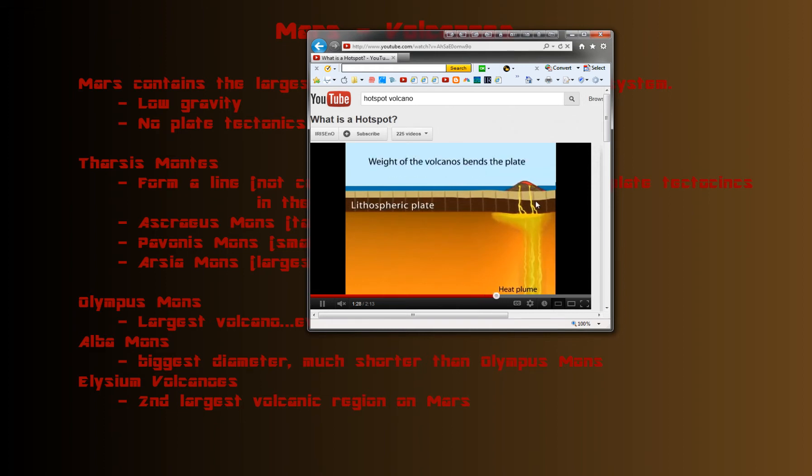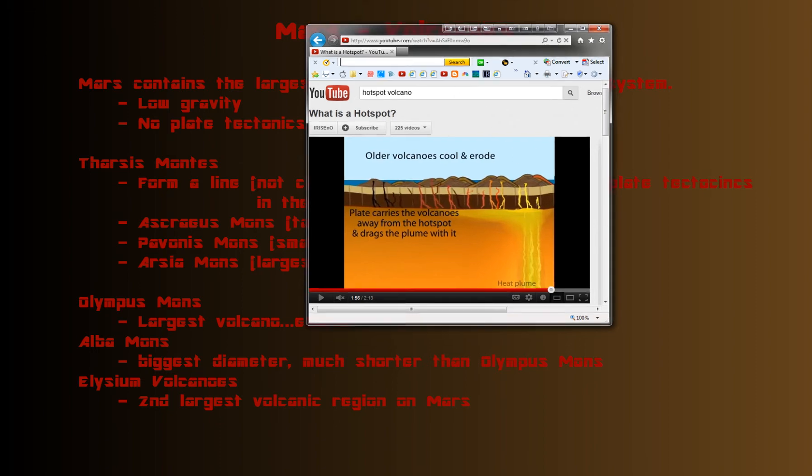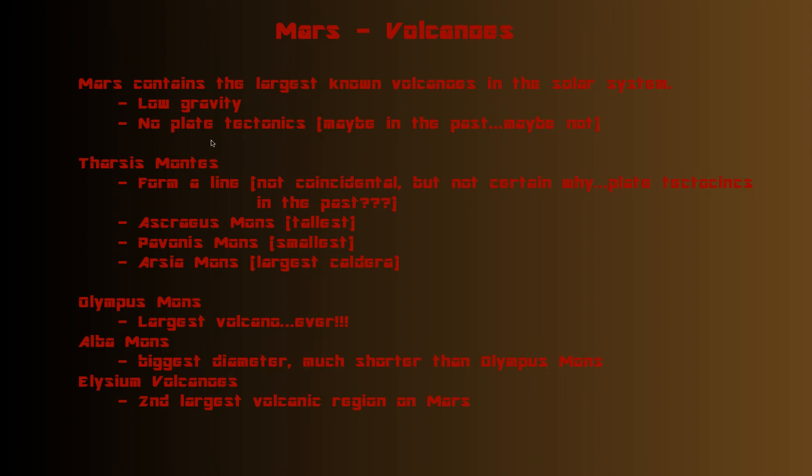On Earth, the crust flows — that's called plate tectonics. What happens is a volcano that used to be above the plume moves away from it and no longer has access to the fuel, so it becomes dormant. You end up with a chain of volcanoes that never get a chance to grow taller. But on Mars, the thought is that a lack of plate tectonics keeps the original volcano over the plume, so it just keeps getting bigger and bigger.